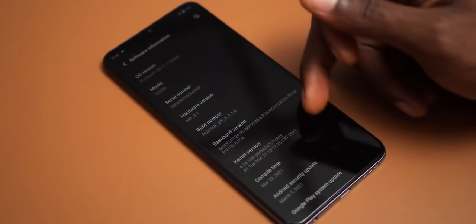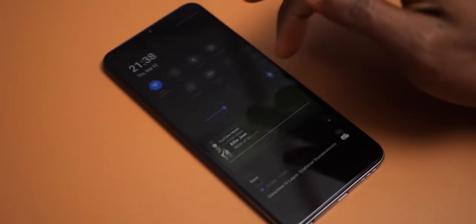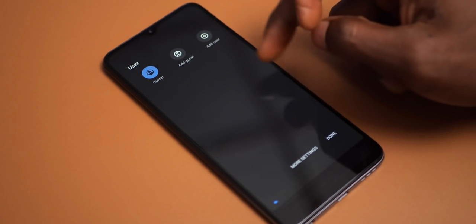The Vivo Y53s runs Android 11 right out of the box with Vivo's Funtouch OS 11.1. Funtouch is a pretty lightweight UI, neat and almost bloatware free. It is very close to stock Android — so much so that you even get the multi-user functionality.